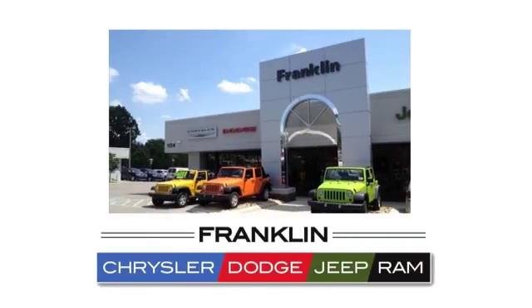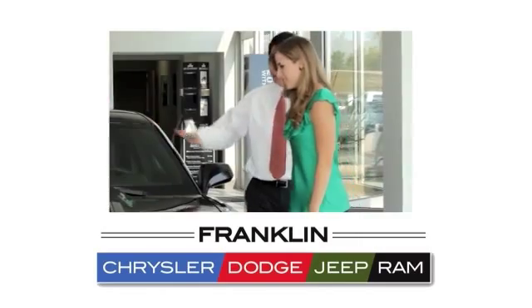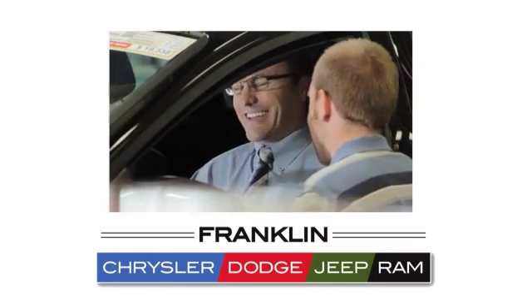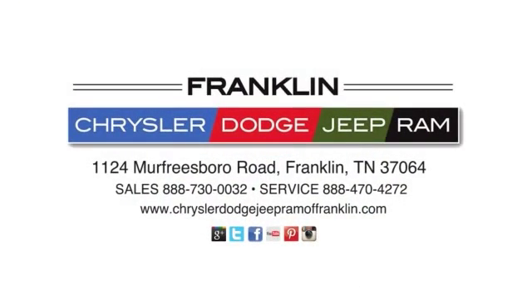Franklin Chrysler Dodge Jeep Ram — our committed sales staff prides themselves in satisfying customer inquiries and automotive needs. Give us a call or stop in to see us today at 1124 Murfreesboro Road in Franklin, Tennessee.